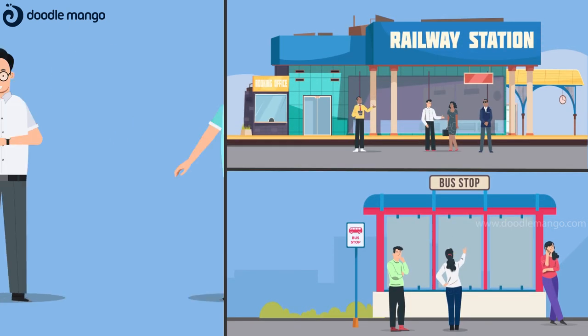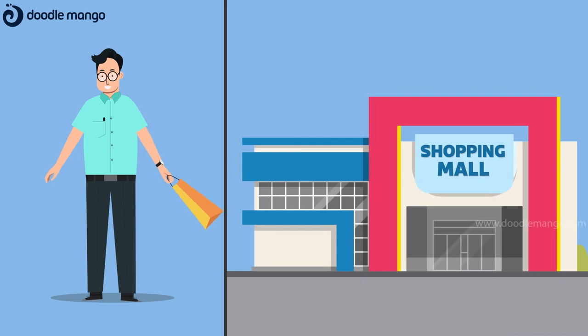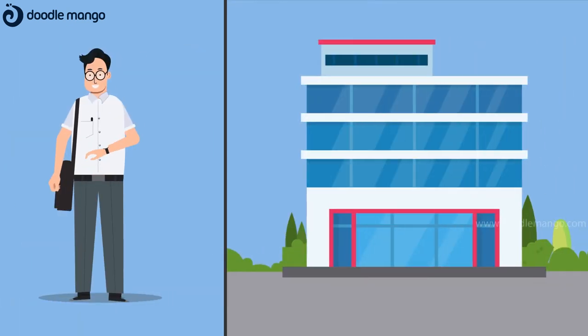It is highly recommended for all places, such as airports, railway and bus stations, hospitals, residential apartments, malls, schools, offices, and for all gatherings.